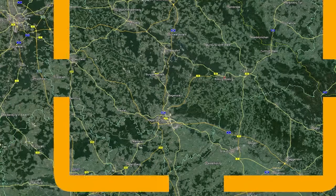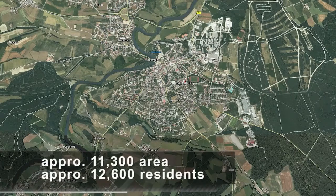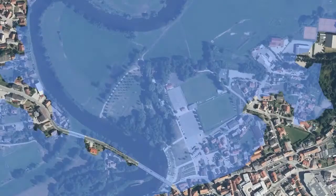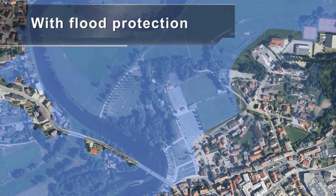The town of Röding is located in Bavaria, Germany. The community covers an area measuring about 11,300 hectares and has approximately 12,600 residents. The northern part of the old town is situated right next to the River Regen, which regularly bursts its banks during lengthy periods of heavy rainfall. As a result, large parts of the old town are inundated in extremely wet conditions.